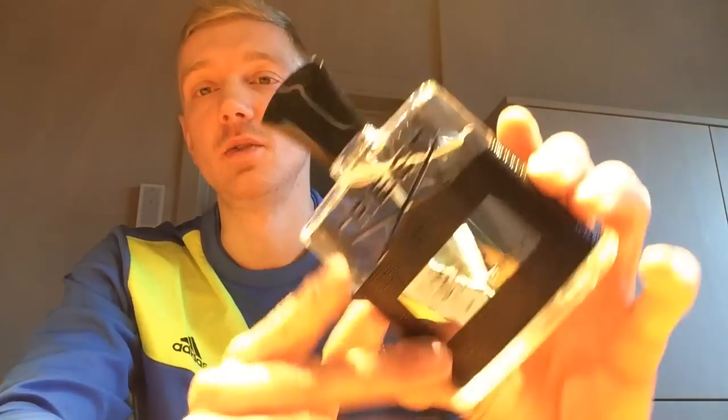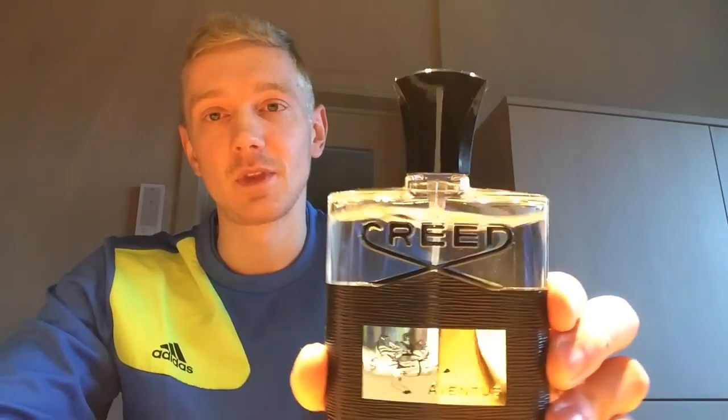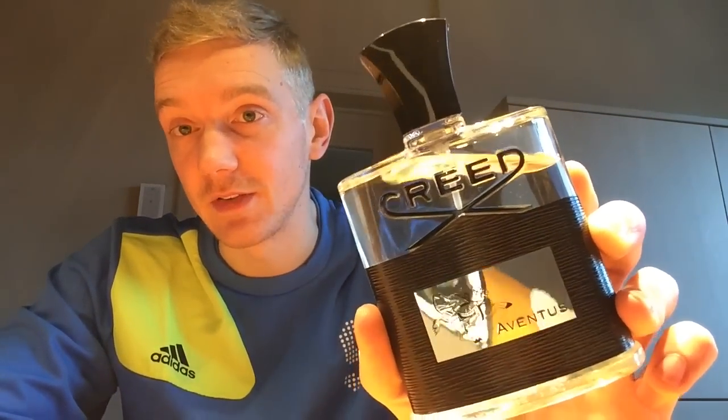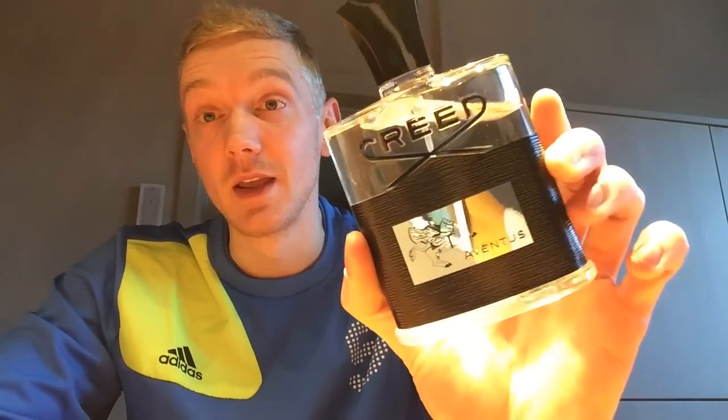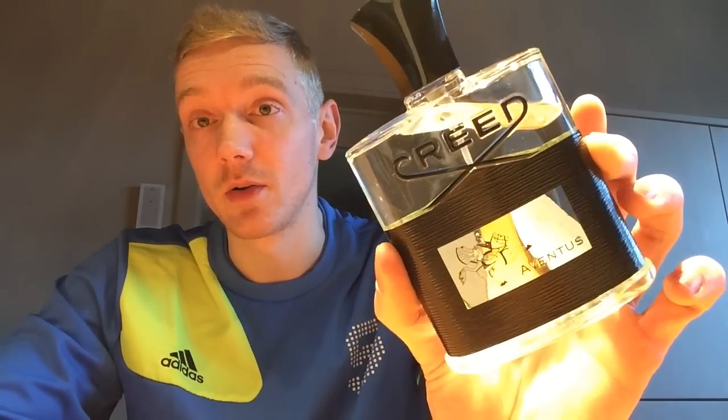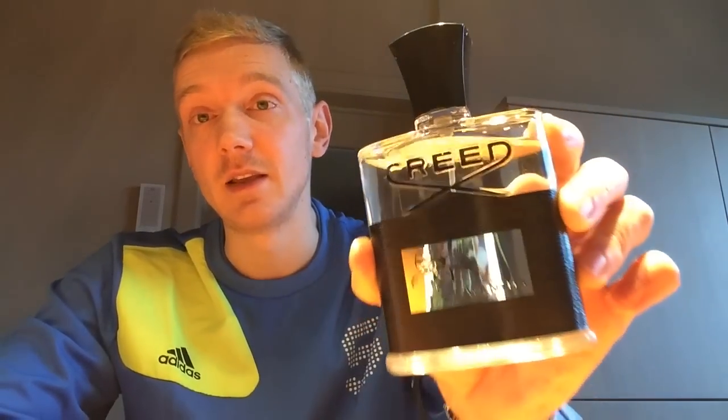I have been using it quite a bit the last couple of months, as you can tell from my bottle — it's been used quite a bit. The sprayer on this bottle is awesome. It reminds me of the Dior bottles, which also have very decent sprayers, and so does this.